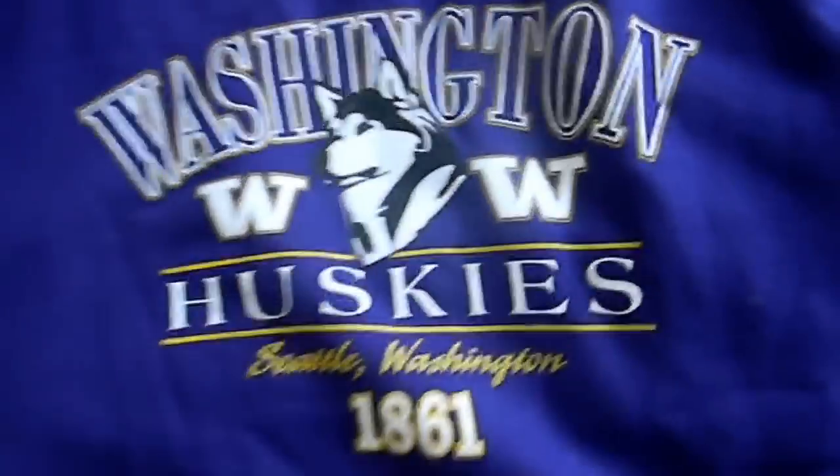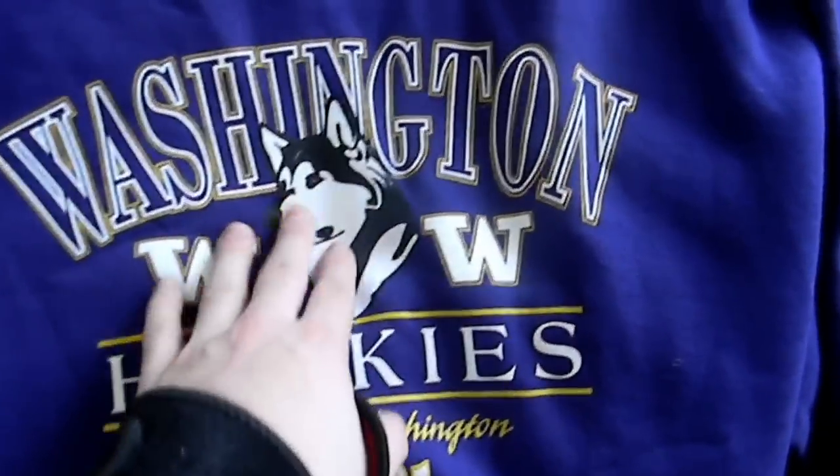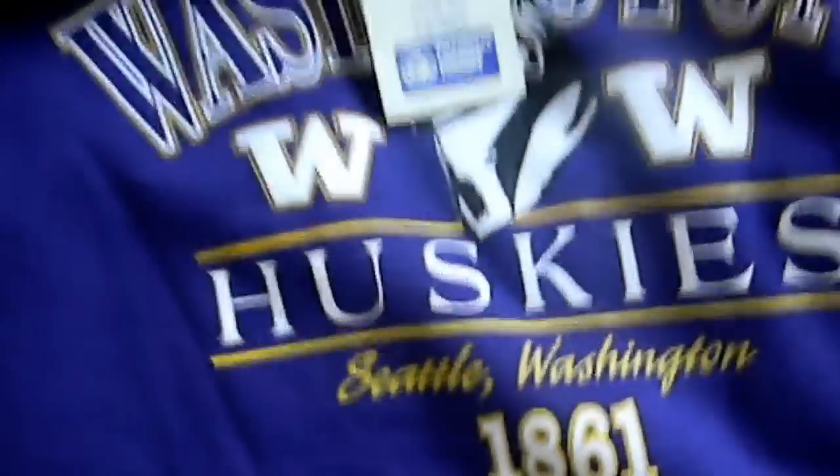Next is Washington Huskies crew neck again. 1861, it's got the old logo right there. Dead stock — still got the tag on it. Varsity Club, it's a large from Jersey. Super sweat. Real clean. It's dead stock, real nice. Paid a lot for that.